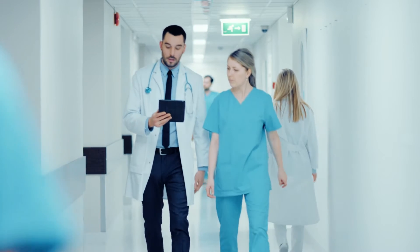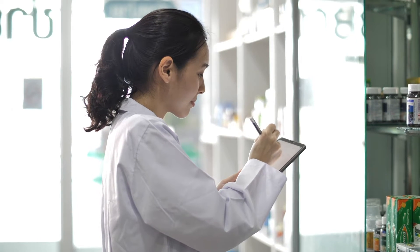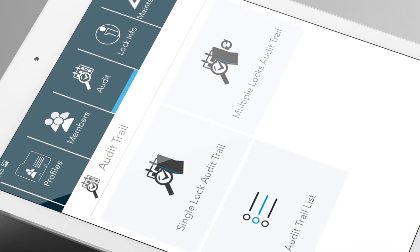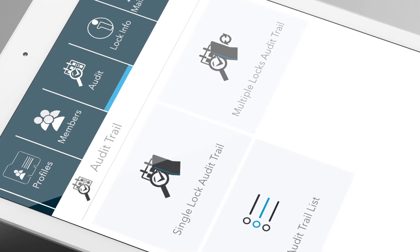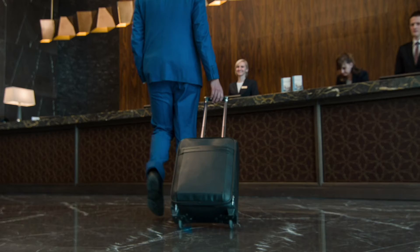With hospitals and pharmacies, sensitive and potentially dangerous medication must be kept controlled. Audit trail functionality gives you an extra level of compliance with the ability to track the unit's history of access should anything go missing.